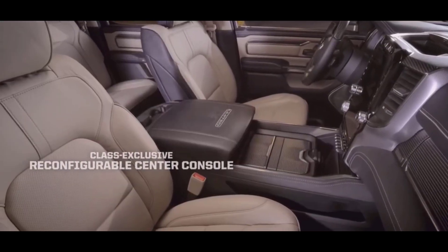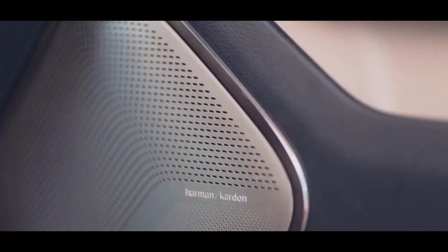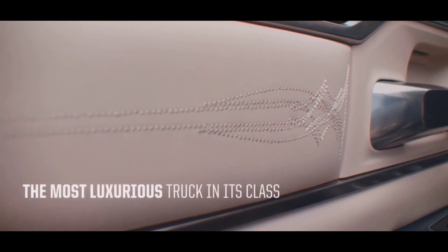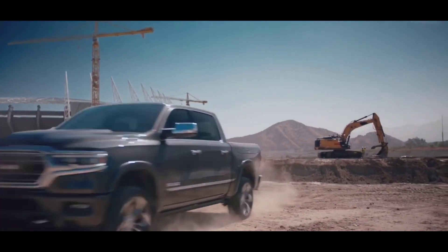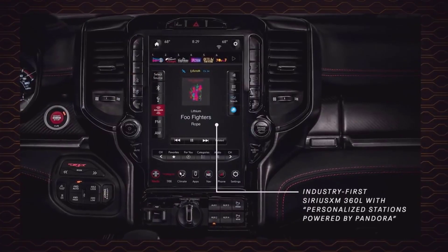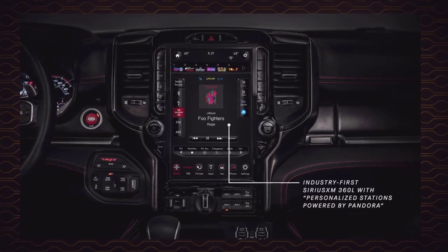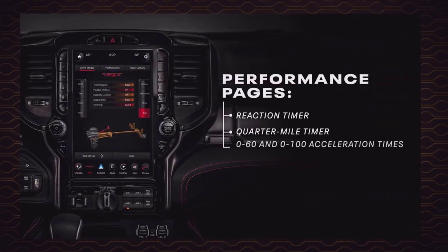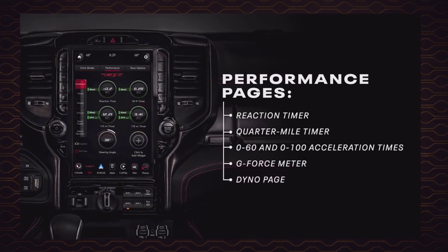It also has vast amounts of interior storage and a unique split-folding rear door. You have a choice of two bed lengths: the standard 6-foot 4-inch bed and an available 5-foot 7-inch bed. In both beds, you can fit 4-foot-wide sheets of plywood between the wheel wells. You can also customize it with Ram Box built-in storage bins, cargo lights, and a tailgate step. It can easily adjust for 6 people. The front seats are extensive with plenty of head and legroom, and the rear seats are also vast, especially in crew cab models, which have a fantastic amount of legroom.